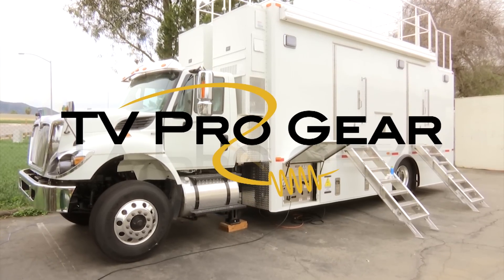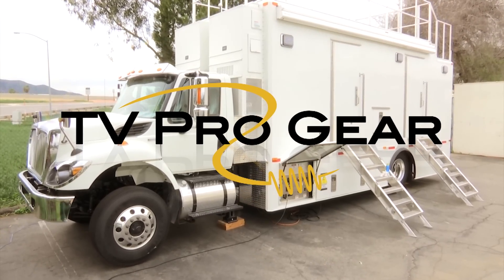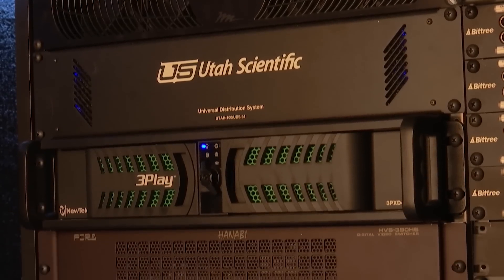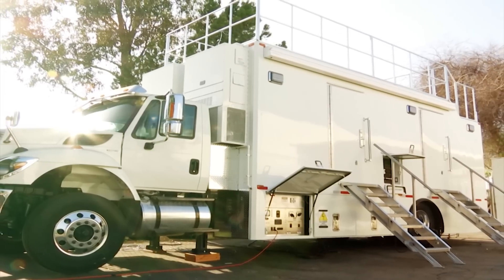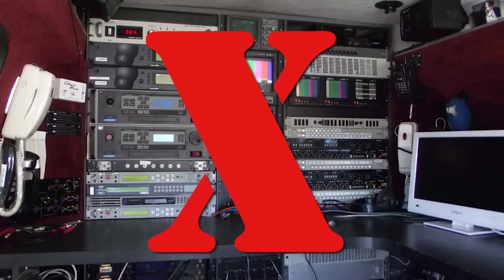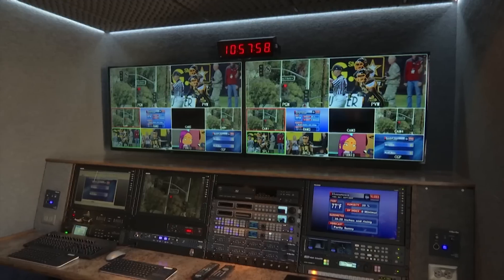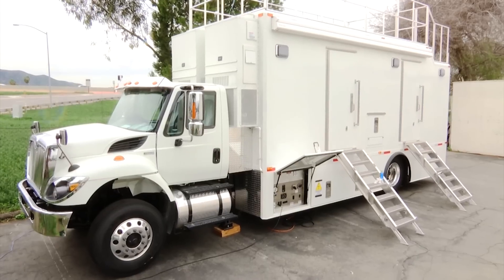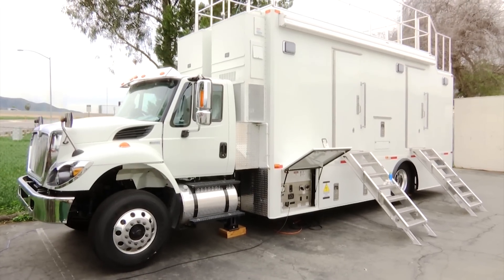TV Pro Gear's model 3224 video production truck is designed for shooting sports, concerts, and live events. Because equipment has been getting smaller and lighter, productions that used to require a 40-foot truck can now be done in a 32-foot truck. An equipment machine room is no longer required because all the equipment fits in and under the production console. This saves money and lets the truck go where bigger trucks cannot go.